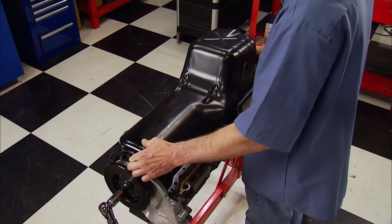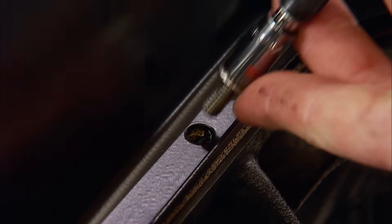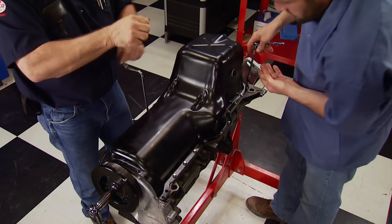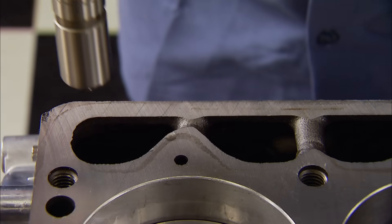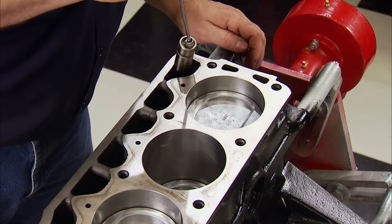The Dorman oil pan is corrosion-resistant and guaranteed to fit. Like all pans installed here, ARP bolts cinch it down. With the same lube used on the cam lobes for proper break-in, the hydraulic flat-tappet lifters can drop in now.